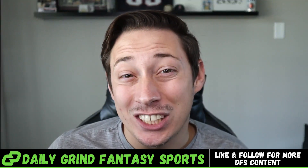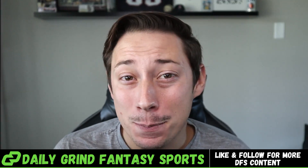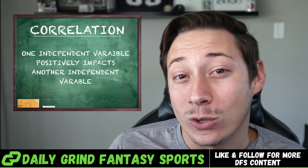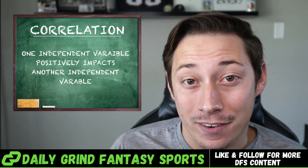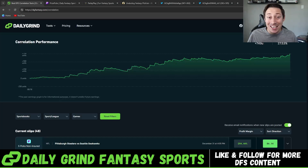Now let's talk positive correlation and how it's one of the biggest edges in DFS right now on apps like prize picks, underdog, and other set payout platforms. Positive correlation means if X happens, Y and Z are also likely to happen. In short, if certain props are played together, they are more likely to hit when played together. Reminder: prize picks doesn't change your payoff for taking the over or the under — it stays the same. And that's important when it comes to correlation betting on prize picks.